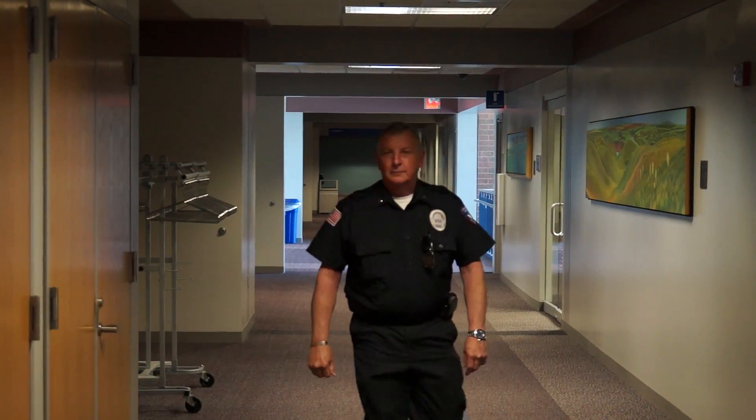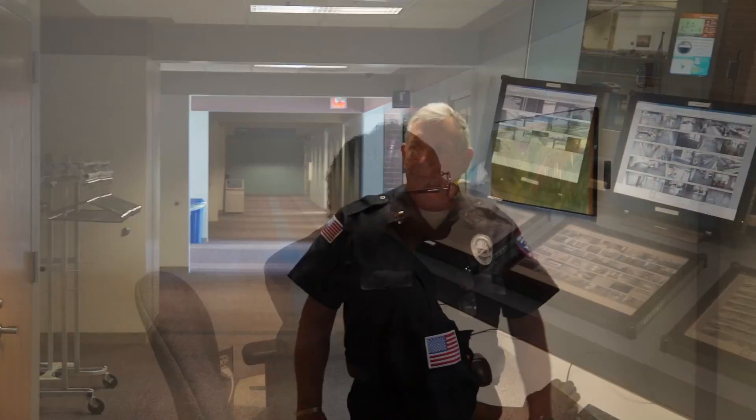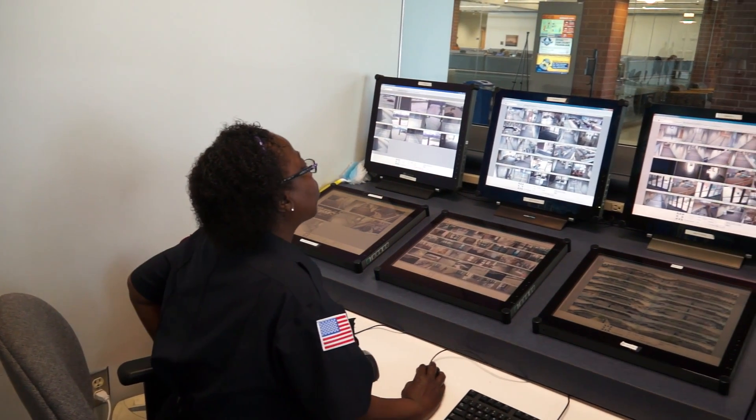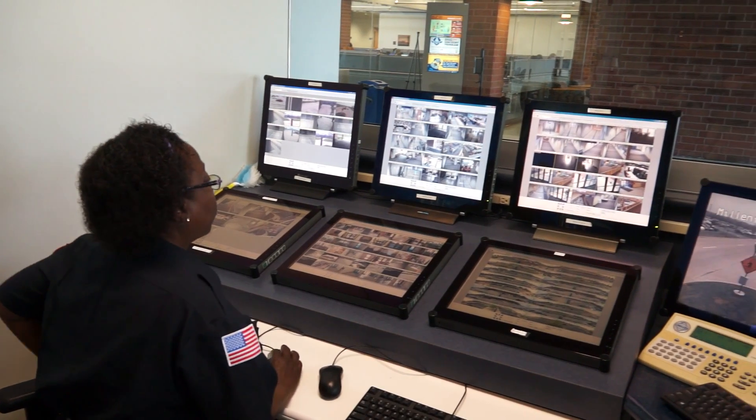Security personnel patrol campus and monitor cameras at all times. You may contact them using a campus phone by dialing 8300.